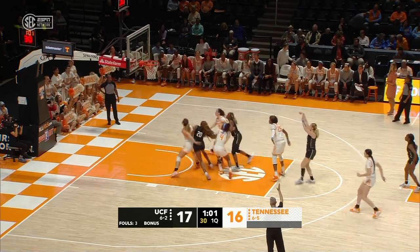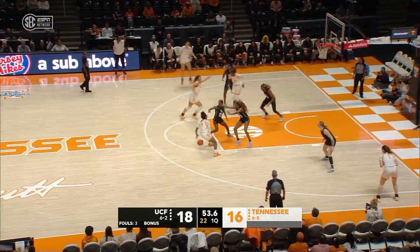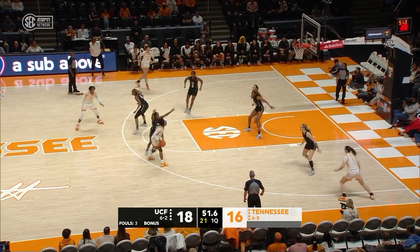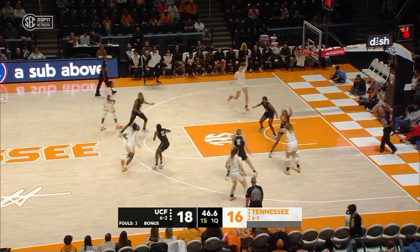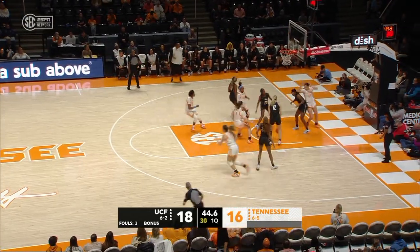This year, though, they went hard to the transfer portal, bring back a lot of players — returned 10 from last year, four starters. She said with so much depth on the bench, it really allows them to compete and win these games.